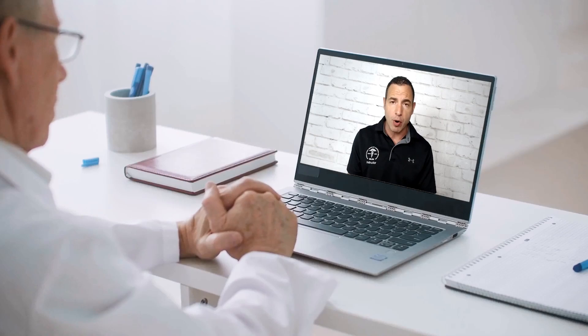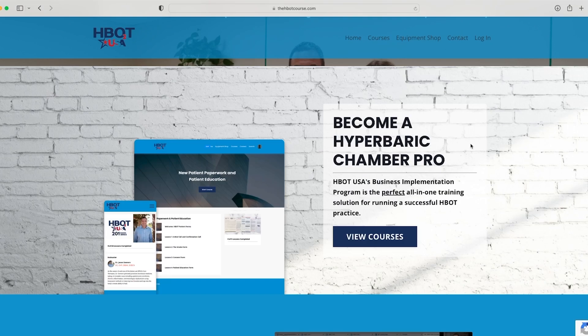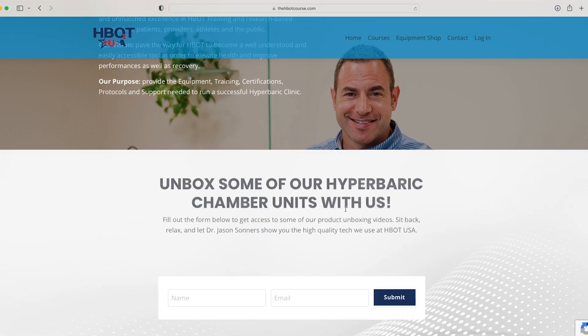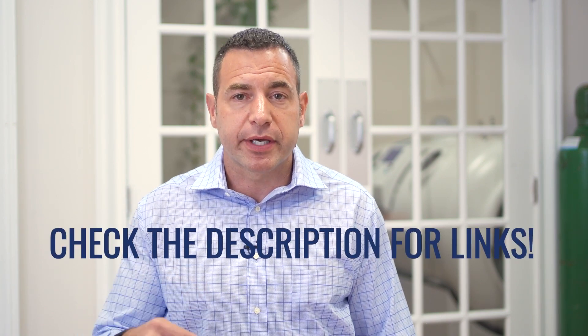If you're a practitioner looking to get into hyperbarics and wanting to learn more, ensuring you're offering this therapy as effectively and safely as possible, we offer a series of courses — some online and some in person — at thehbotcourse.com. We have courses available covering training and certification in hyperbaric medicine, safety director, and business implementation options. The link will be in the description below.